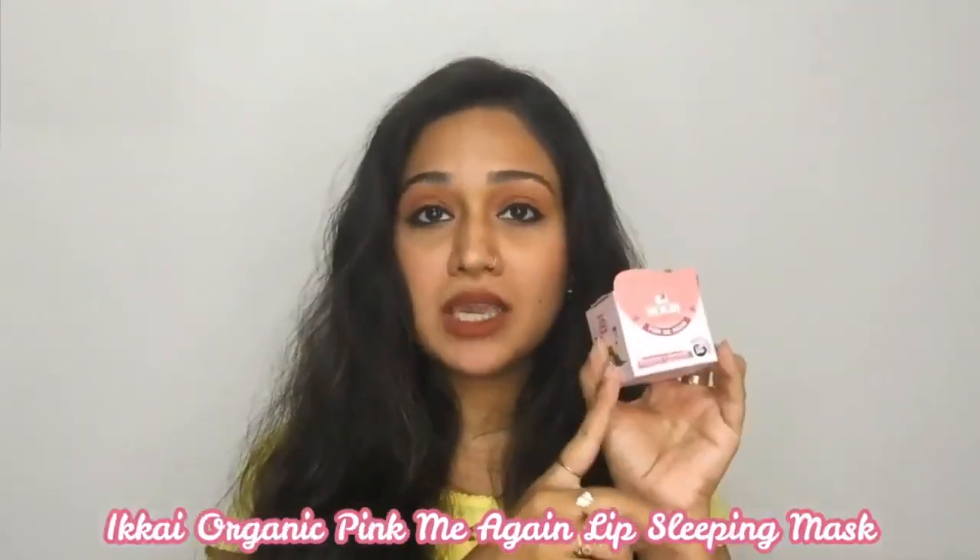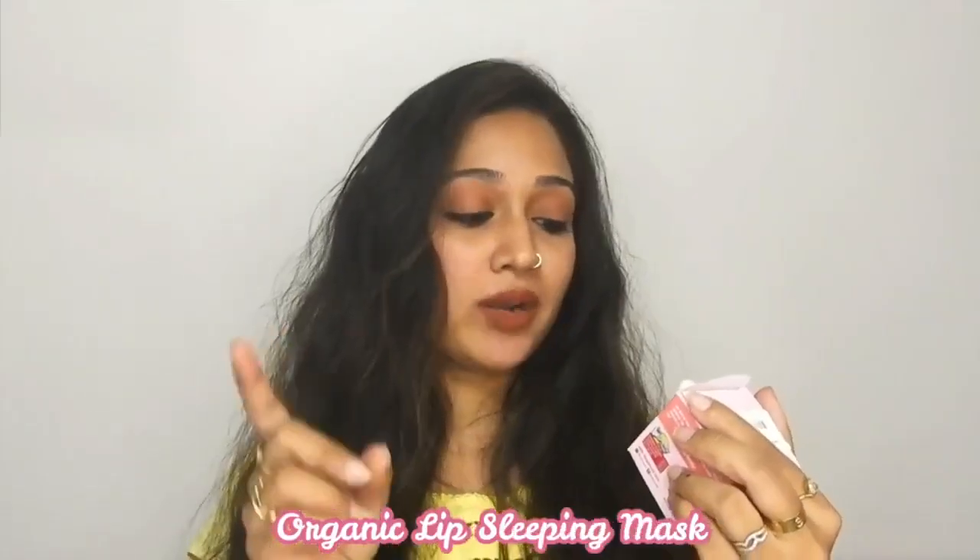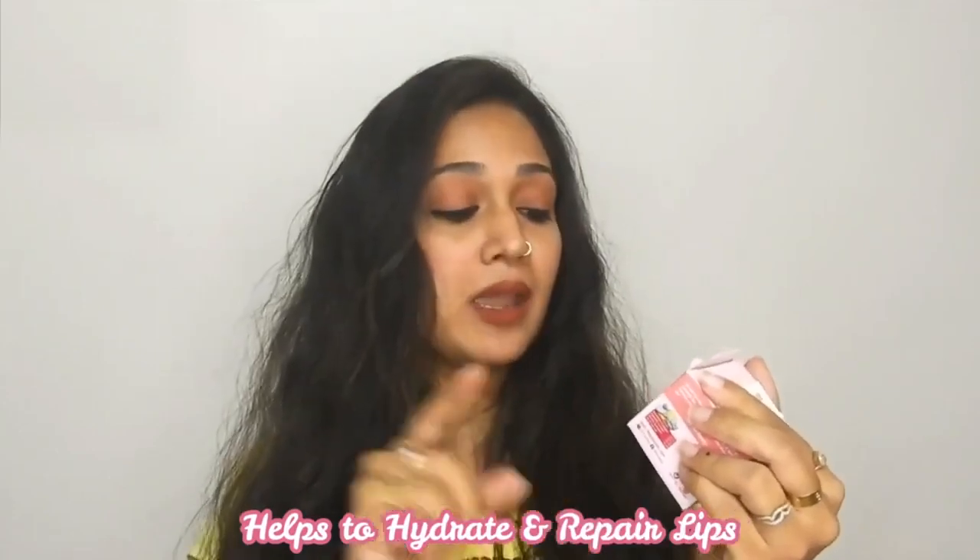Now that we've talked about the brand, let's move on to the review of the product. The product comes in cardboard packaging, and I really like that the packaging is so fancy. It is written that it is organic, lip sleeping mask, hydrate and repair — it is preservative free and suitable for all skin types.